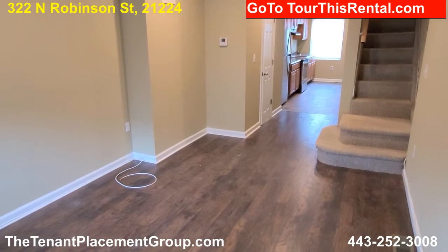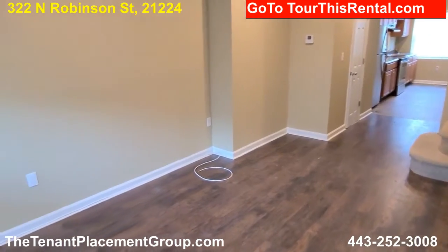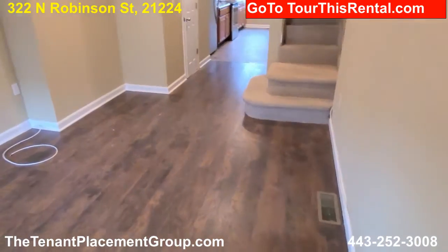Welcome to 322 North Robinson Street. This is a great property — it's just been renovated, with new wood look laminate floors throughout.